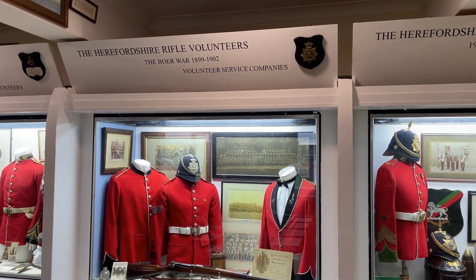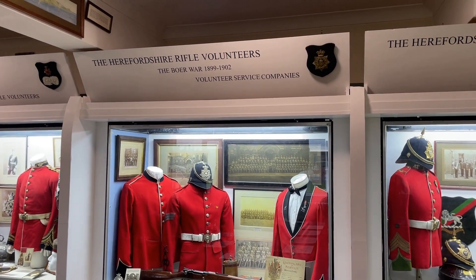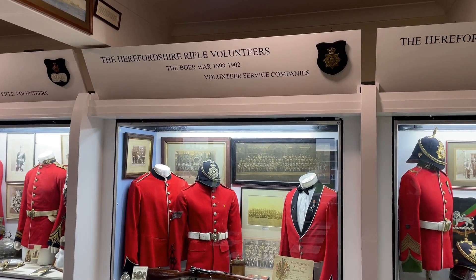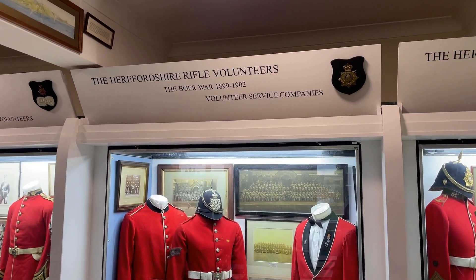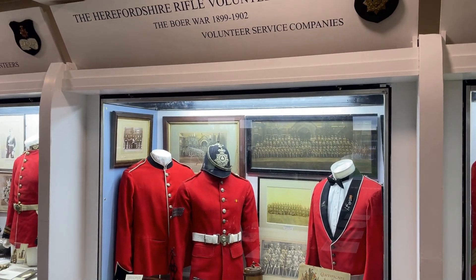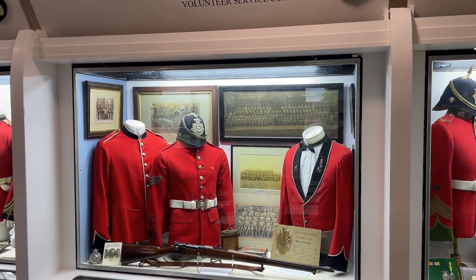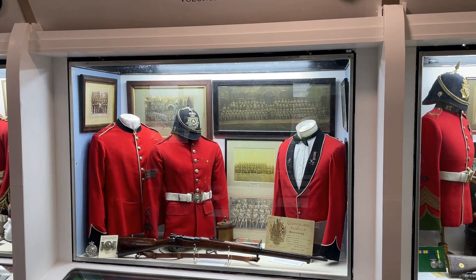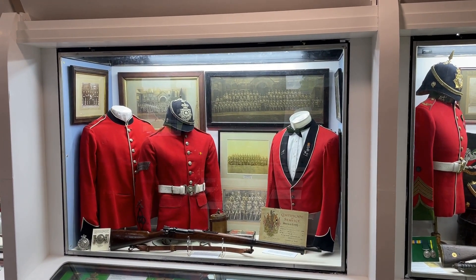Hello and welcome back to the Herefordshire Regimental Museum's YouTube channel. Today we're going to be looking at our Herefordshire Rifle Volunteers cabinet, specifically covering the era of the Boer War 1899 to 1902 — that was the Second Boer War. Herefordshire, being a territorial rifle volunteer county at the time, supplied volunteer service companies to its parent regiment, the King's Shropshire Light Infantry.